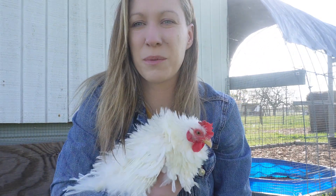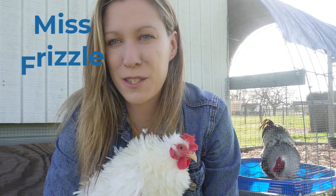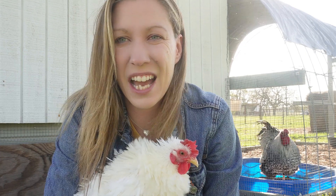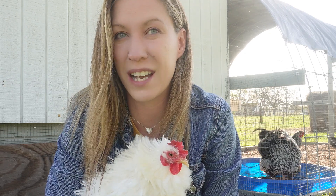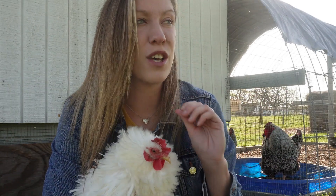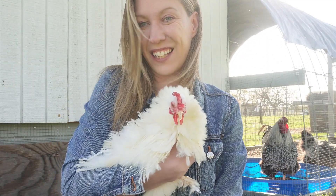Good morning, everyone. I'm here with Miss Frizzle and I wanted to give some background on her. A little while back, I decided I wanted buff Cochins, but I wasn't willing to spend all the money for show quality Cochins to begin with. I wanted to try something on the cheaper side to see if I liked Cochins — and I do. One of the ways that I got my buff rooster was he came with this lovely lady.